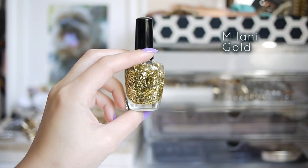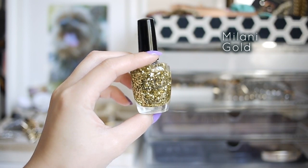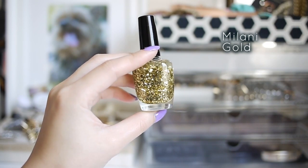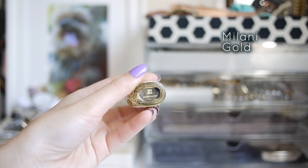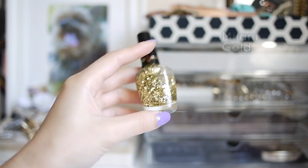My third pick would be, surprise surprise, a chunky glitter polish. You probably saw this coming, right? I chose gold instead of silver because I feel it's a little more versatile for all seasons — warm in the spring and summer, and festive in fall and winter.